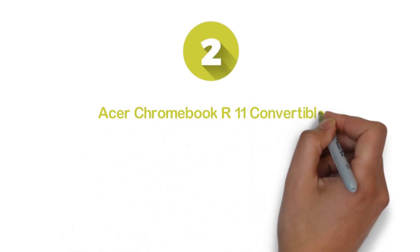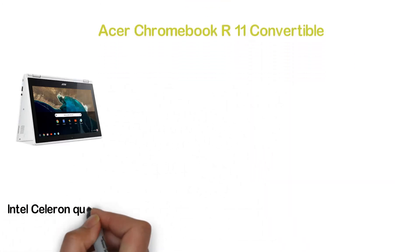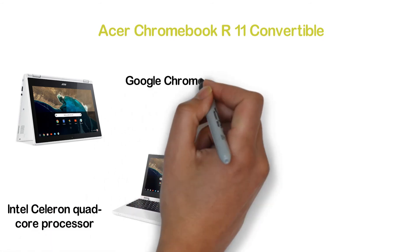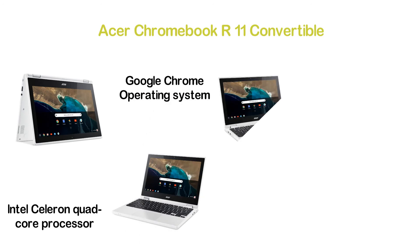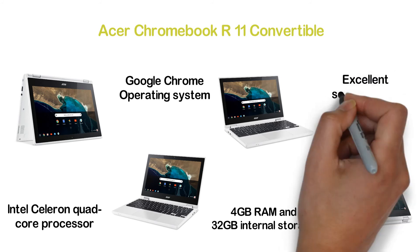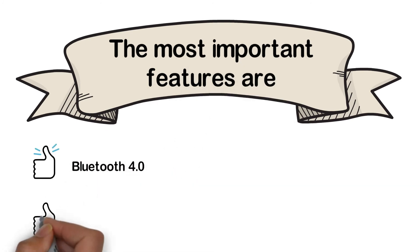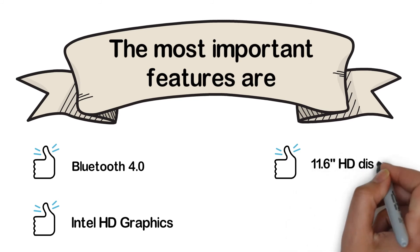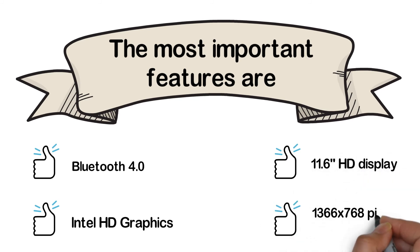Number 2 in our list is the Acer Chromebook R11 Convertible. This Intel Celeron quad-core processor features Intel Burst technology. It works with the Google Chrome operating system and you can enjoy many useful features including Google Play Store. It has 4GB RAM and 32GB internal storage, and is designed with two built-in stereo speakers. The most important features are Bluetooth 4.0, Intel HD graphics, 11.6-inch HD display, and 1366x768 pixel resolution.